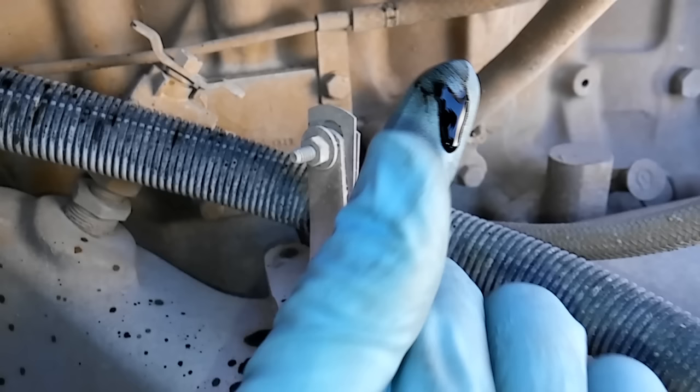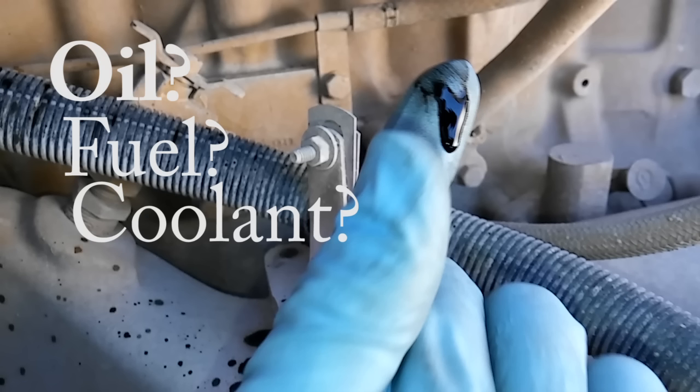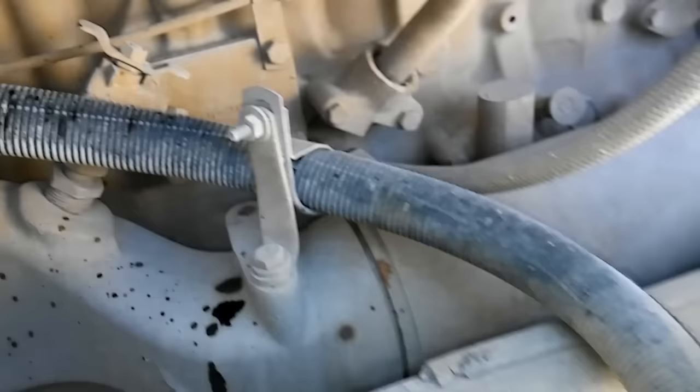The first thing you need to do is determine if this is oil. Get some of whatever fluid is coming out and look at it, smell it. It could be oil, it could be fuel, it could be coolant, and whatever it is you need to go after that system. If it's coolant you might have a cracked head. If it's fuel you might have a damaged cylinder or a bad injector. The best way to determine if it's oil is to rub it between your fingers — it should be thick and tacky.